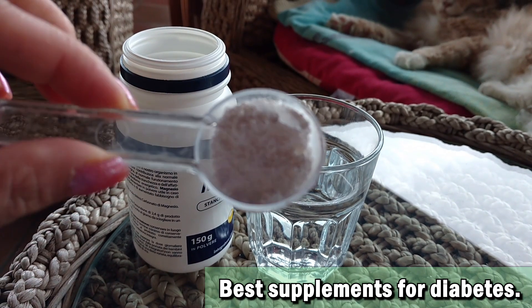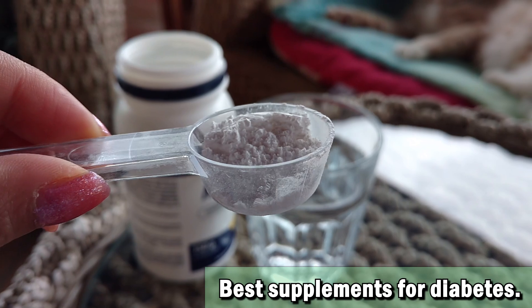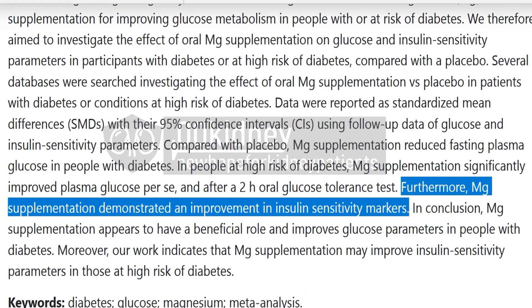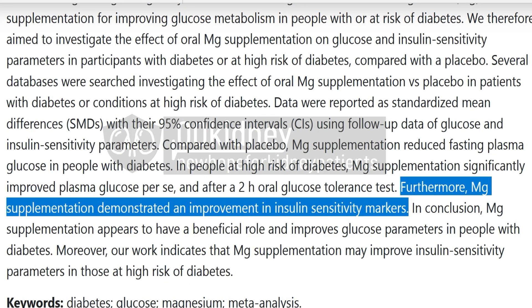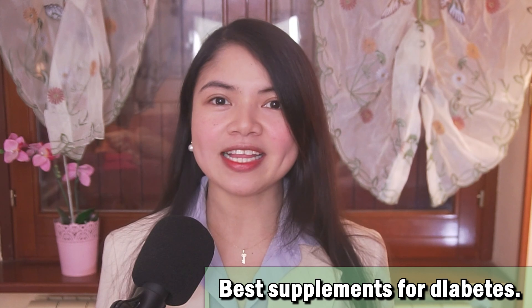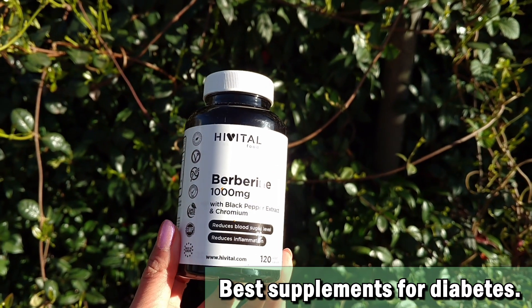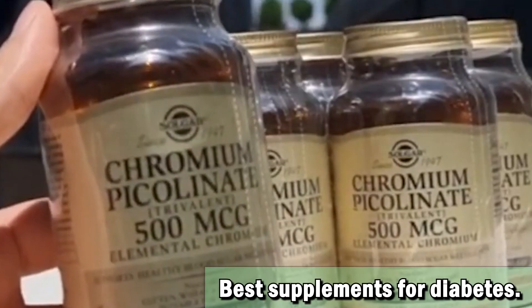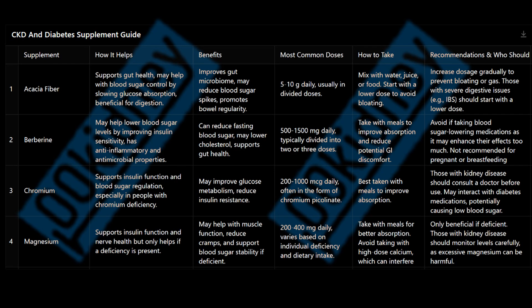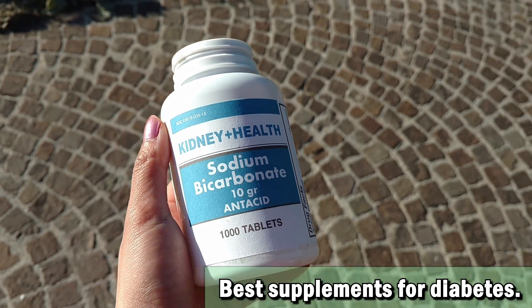He also mentioned magnesium. Magnesium supplementation is great for diabetes because it improves insulin sensitivity — but it only works if you're actually deficient, so keep that in mind. Something I always recommend for diabetes is berberine, or as some people call it, nature's metformin. And let's talk about chromium picolinate — chromium is an essential trace mineral that stabilizes blood sugar by improving insulin sensitivity. A deficiency in chromium actually has the same symptoms as diabetes. Something else he mentioned that can make a huge difference with diabetes and CKD is sodium bicarbonate.